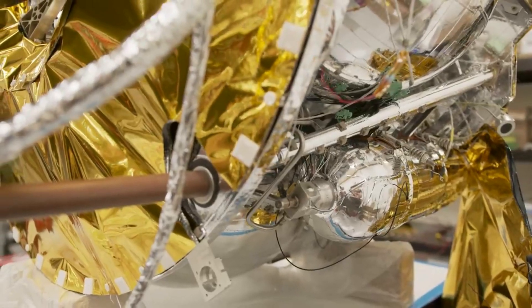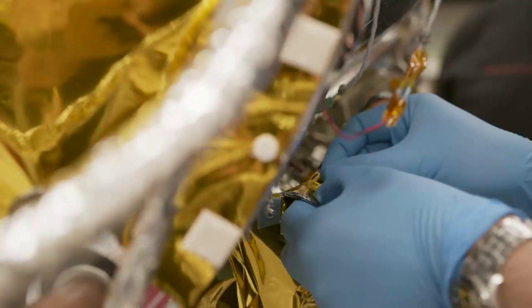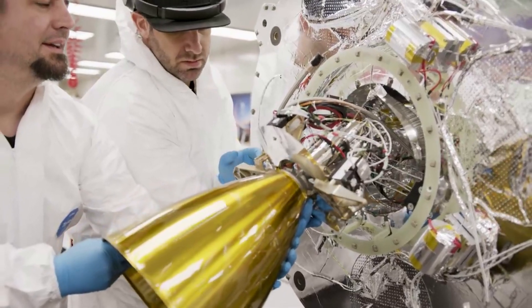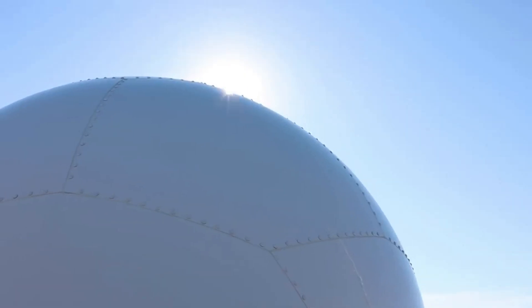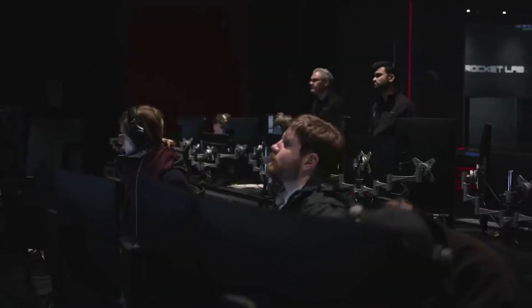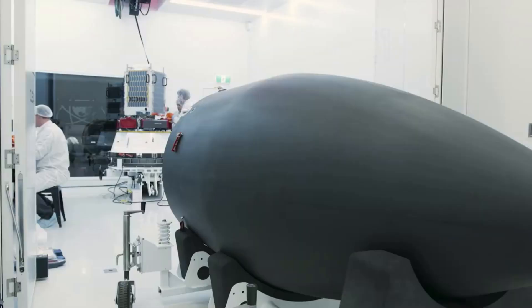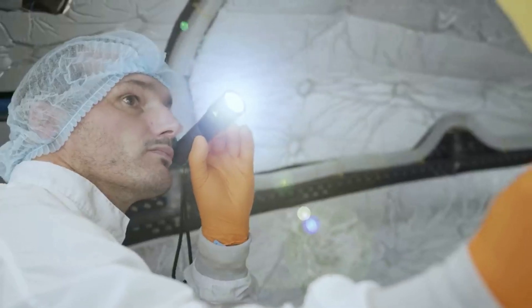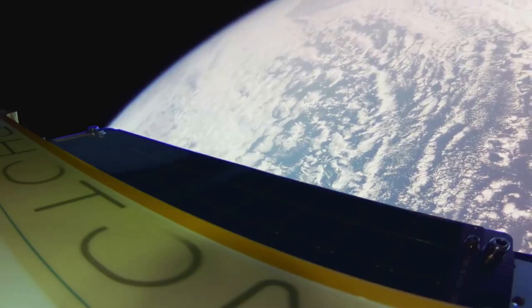Next is the second stage. Electron's second stage consists of a single vacuum-optimized Rutherford engine, and liner-less common bulkhead tanks for LOX and kerosene. With an expanded nozzle, Electron's second stage engine produces 5,800 pounds of force, and has a specific impulse of 343 seconds. The 1.2-meter diameter second stage has approximately 2,000 kilograms of propellant on board, and a burn time of approximately 5 minutes with the Rutherford vacuum engine, as it places the kick stage into orbit.